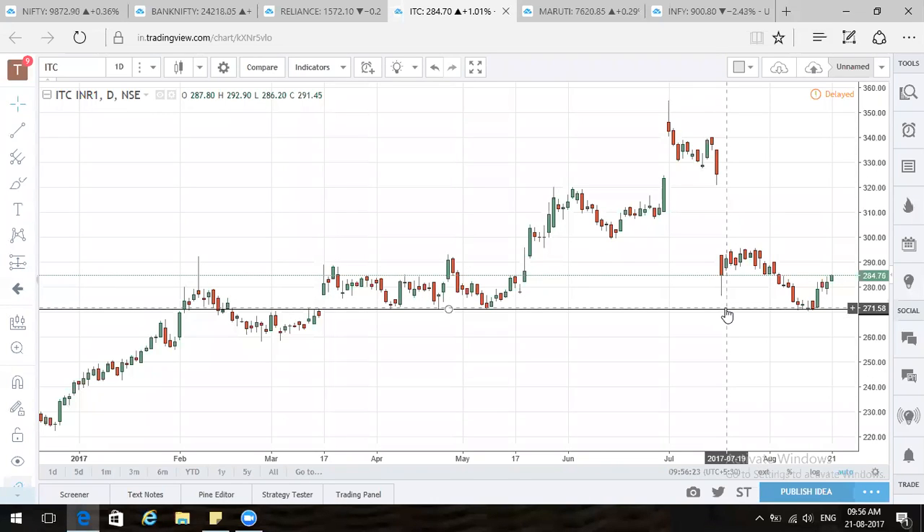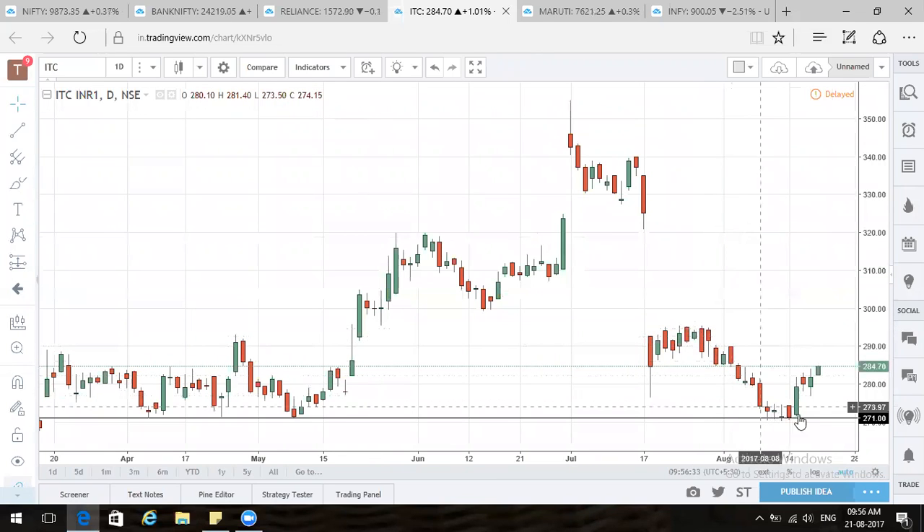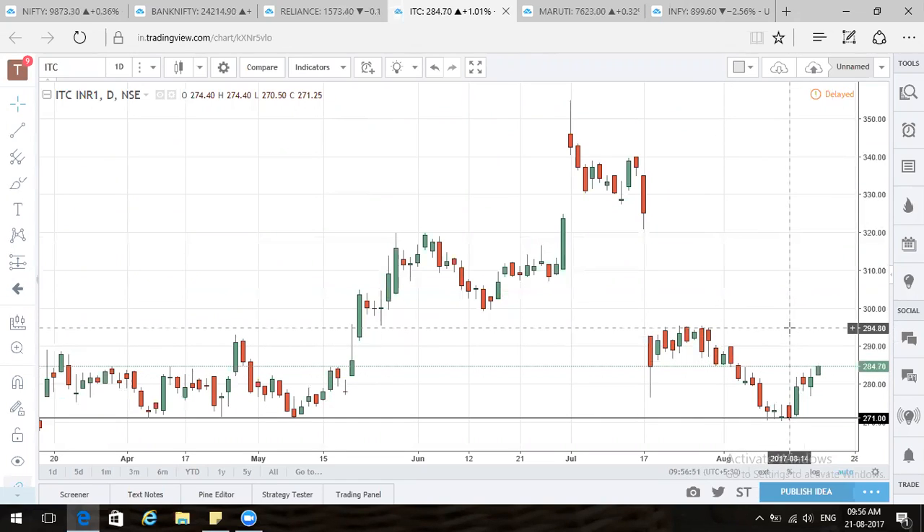So I would see ITC leading Nifty to newer levels, providing the push on the upside. ITC can be a good bet if you want to trade. The 270 level is very crucial — you can trade keeping that as your stop loss. The first resistance comes around 295 because a big gap down happened and continuous selling took place. You can become more bullish if it crosses and sustains above 295, for a straightaway target of 320.